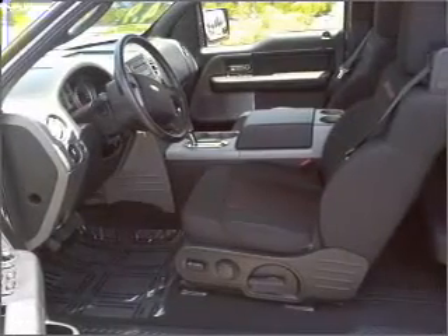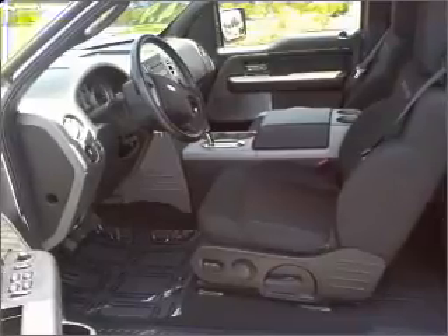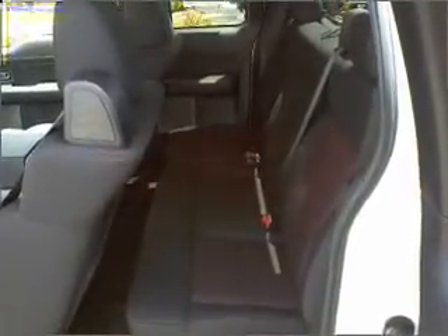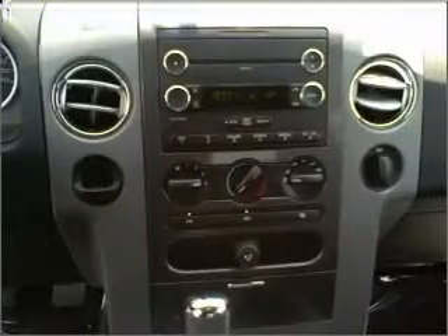Air conditioning, power door locks, power windows, power steering, cruise control, an alarm system, an AM FM stereo with an MP3 player, and an adjustable tilt steering wheel.